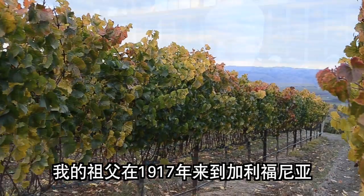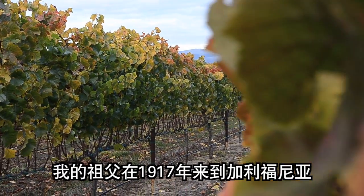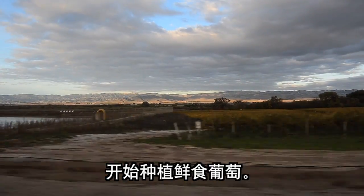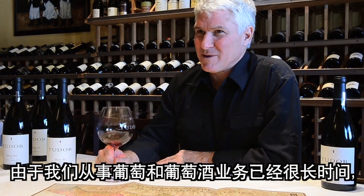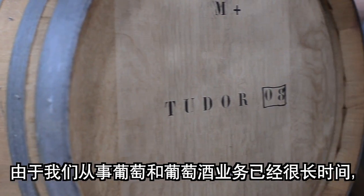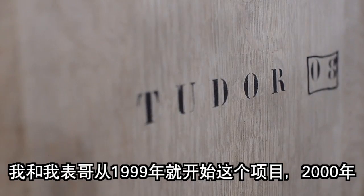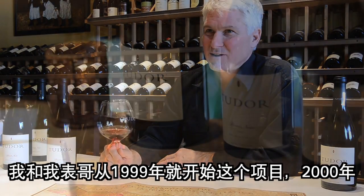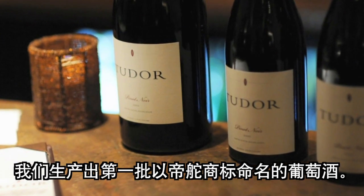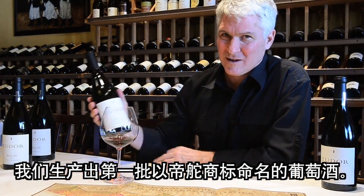My grandfather came to California in 1917 and started growing table grapes. We've been in the grape and wine business for a long time. My cousin and I started this project in 1999, and 2000 was our first vintage with the Tudor label.